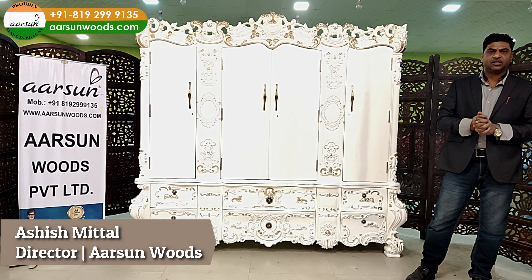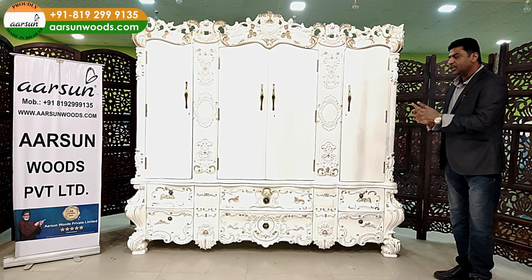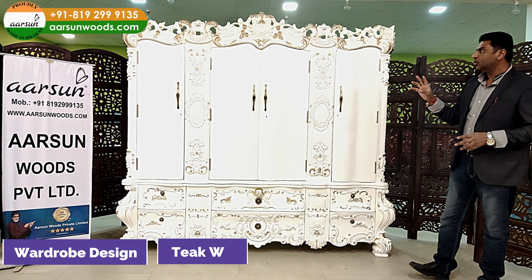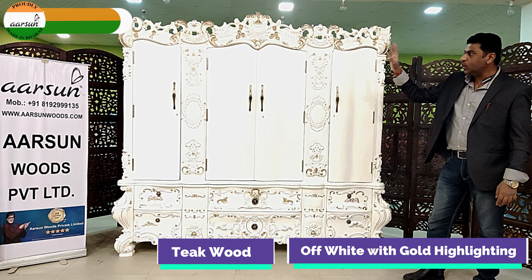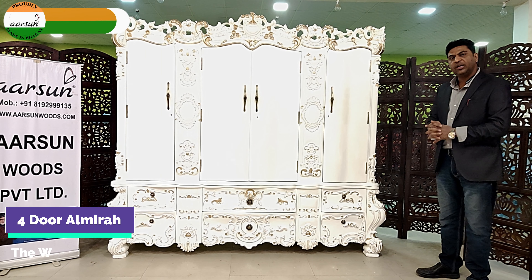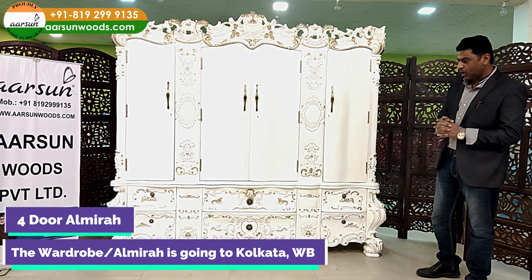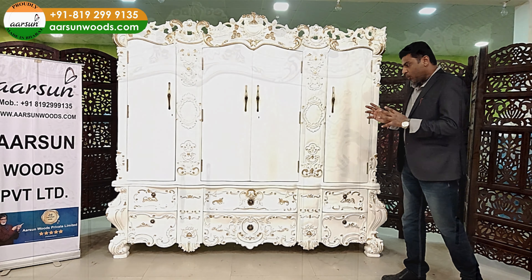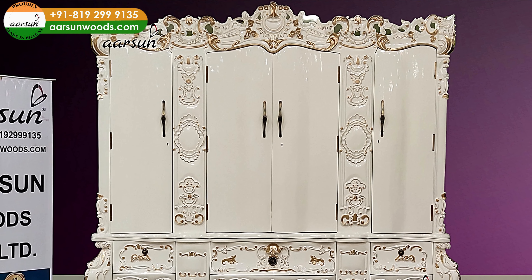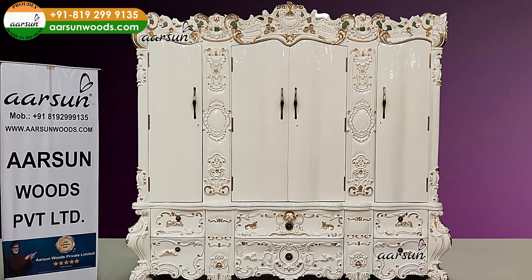Asheesh Mittal from Arshton Woods, another wardrobe design — teak wood, off-white with gold highlighting, four-door almira. This one is going to Kolkata, West Bengal. Wardrobes are an essential part of every home and the storage area depends on the space you have.